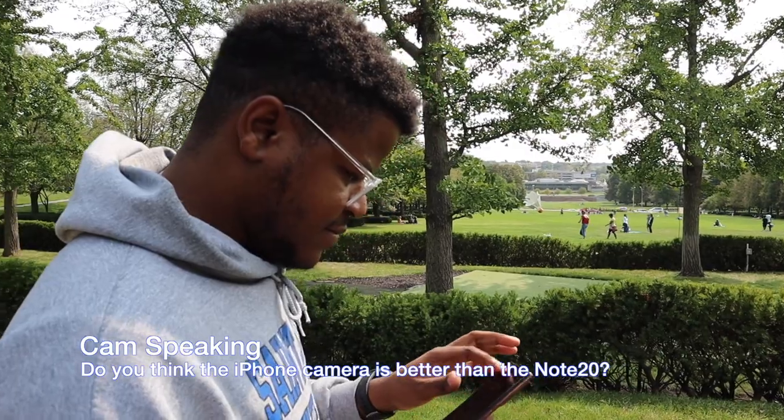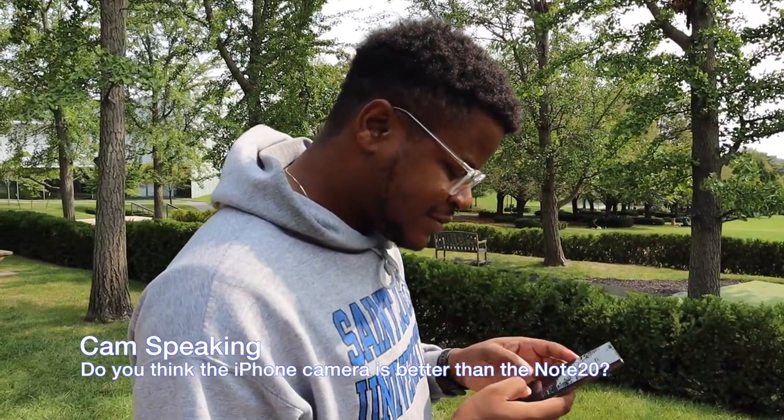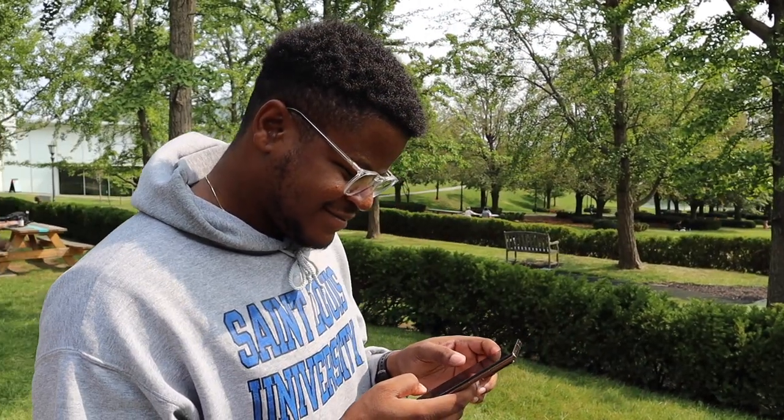Do you think arguably the iPhone camera will be better than this camera? The iPhone 11 camera was really, really good, and I think these cameras are really good too. They're both really good — they just have different styles, like Sony and Canon. There are going to be different styles to the pictures you take with each camera, and you can't go wrong with either one of them.